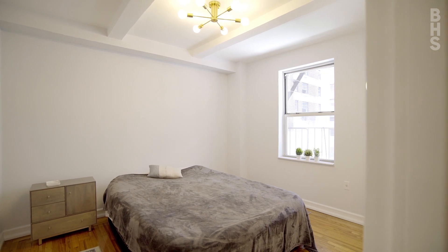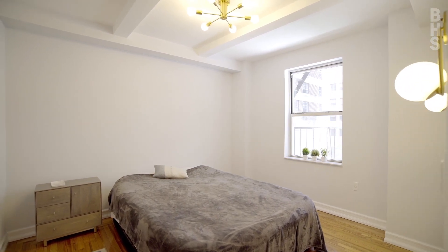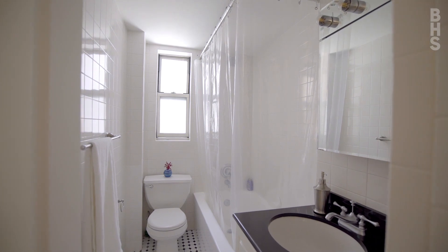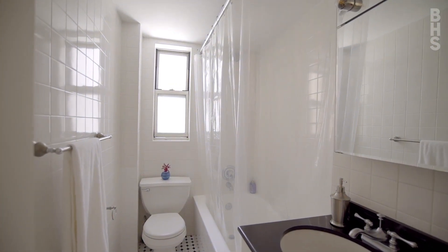The bedroom is serene and quiet with nice natural light and an open view. The windowed bath was recently updated and still maintains its pre-war charm.